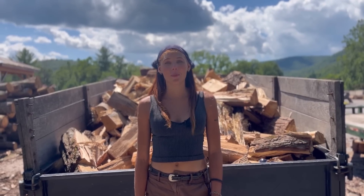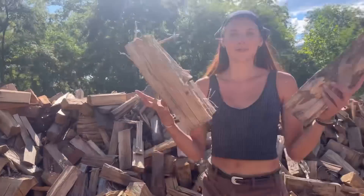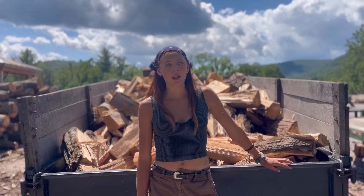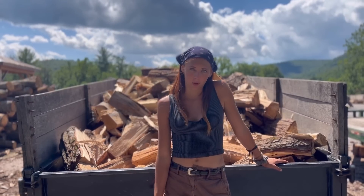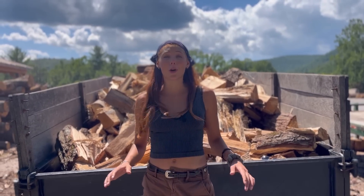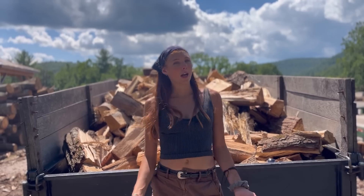Hey everyone, welcome back to Lumber Capital Log Yard. I'm Emerald and in today's video I'm going to be going on a firewood delivery to a place I have never been before. The issue with first-time deliveries is that you never know what you're getting into, so we're just going to have to find out together. I hope you are ready for this little ride.